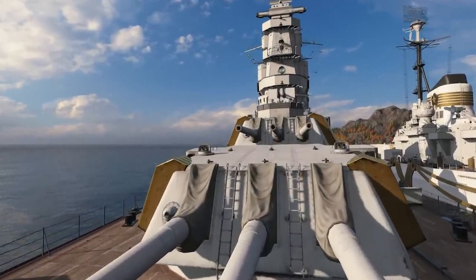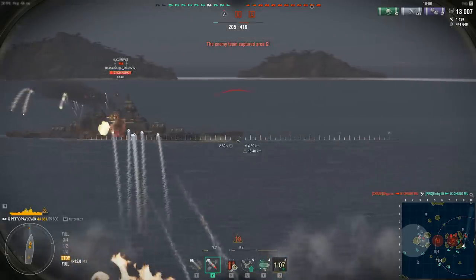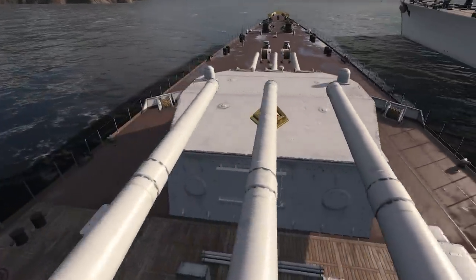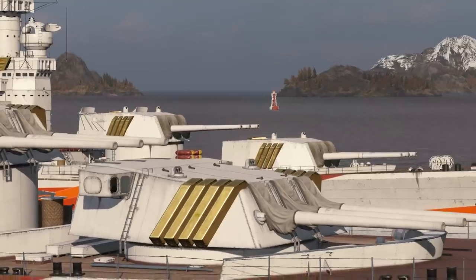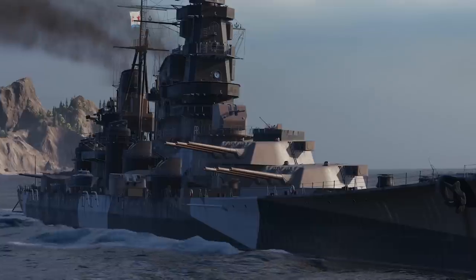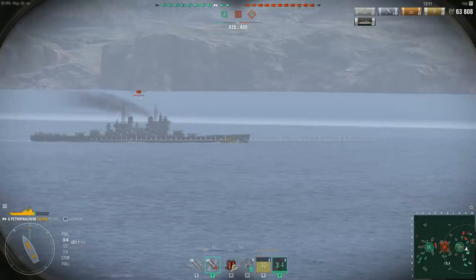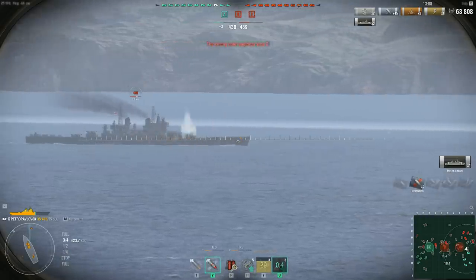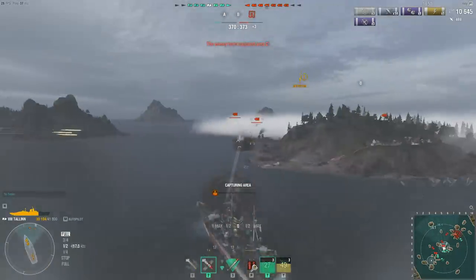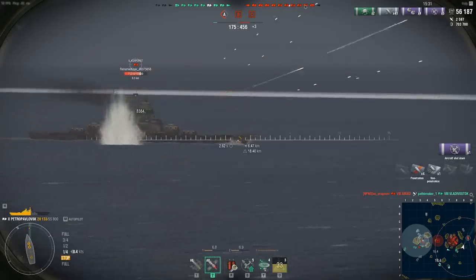Moving to main battery guns — these are the reason why these cruisers are classified as heavy. Riga and Petropavlovsk both possess nine 220 mm guns. Special characteristics of their main batteries allow both cruisers to be highly effective when firing armor-piercing shells, which are notable for having a short fuse delay and good armor penetration, even at angles that would usually result in ricochets for other cruisers.